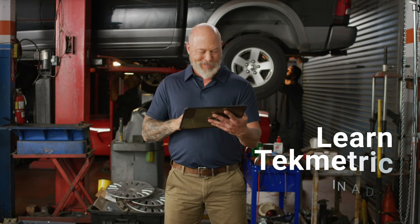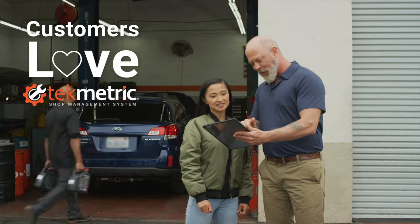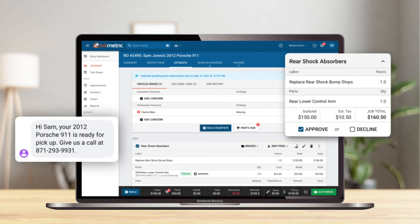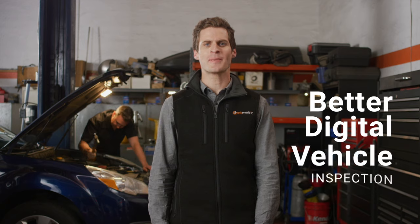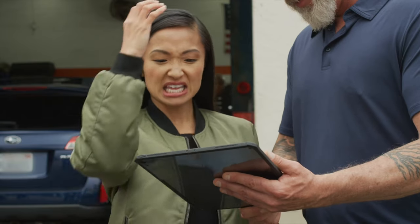And the best part? You can learn it in a day — he's wicked smart — and feel comfortable teaching it to your team in no time. Plus, your customers will love Techmetric. They can track their service in real time and get a transparent breakdown of their messed up car.